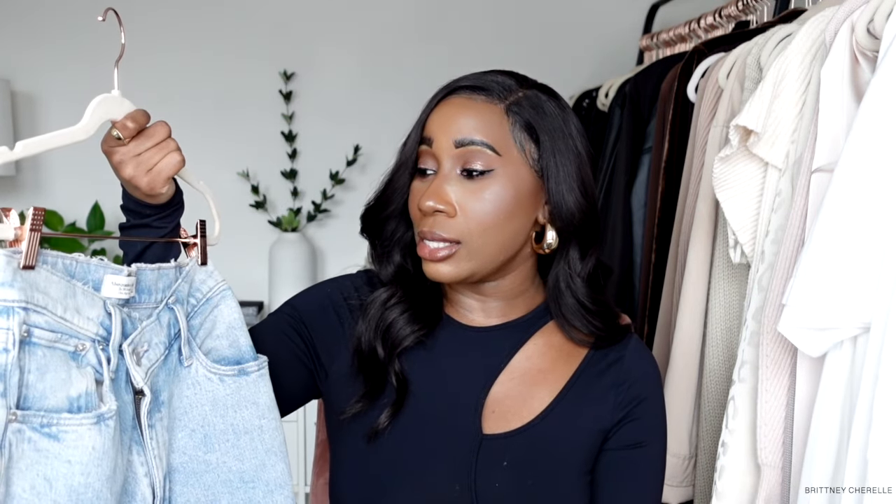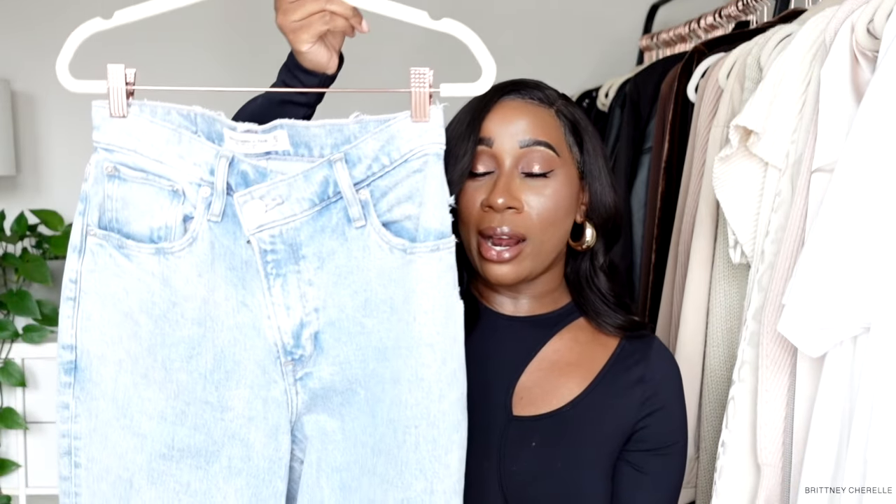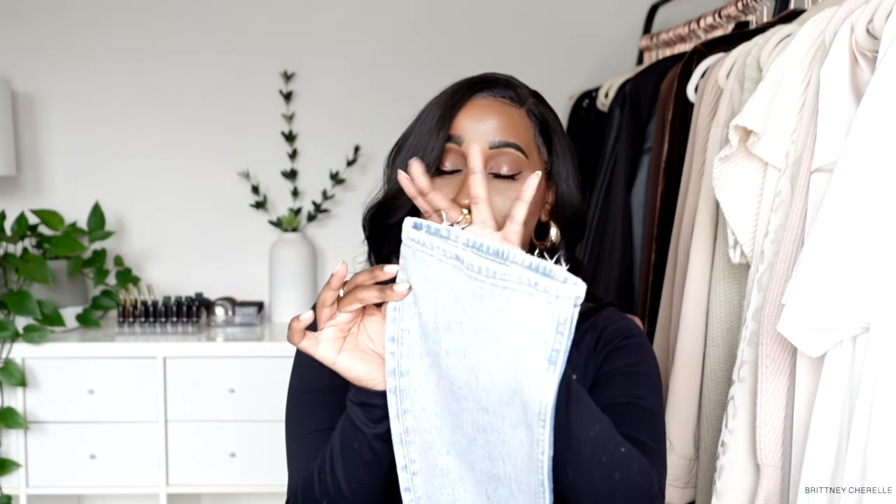The first look is going to be this aviator style jacket look. The jeans I want to talk about are the Abercrombie 90 Straight Ultra High Rise jeans — I got these in a size 27 regular. 99% of my denim is from Abercrombie; I love their denim and I'm usually a size 27-28 in the Curve Love line. These jeans have a crossover seam detail which I love, and they're in a light wash slash acid wash. They're from the 90 Straight collection, with a straight leg and a raw hem.